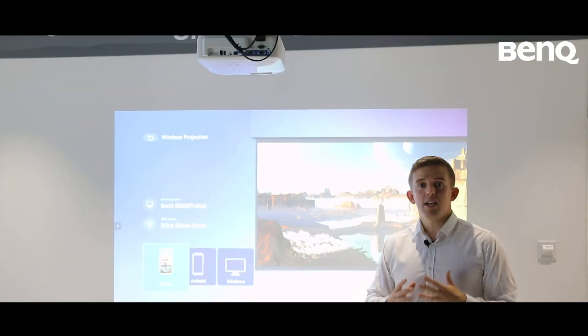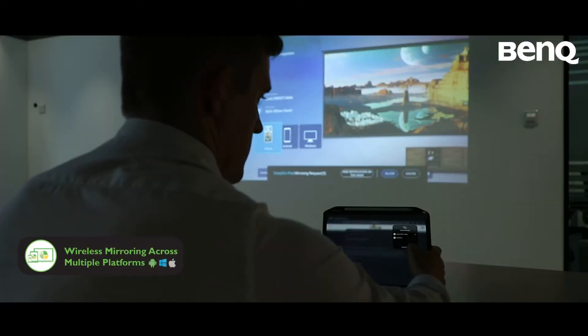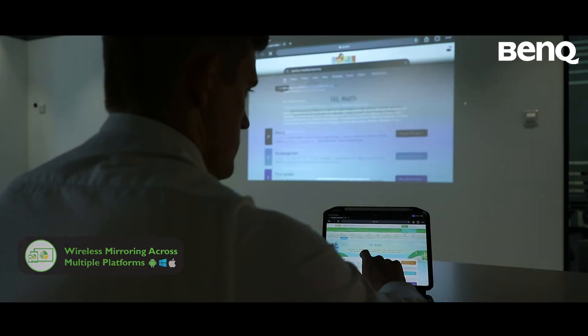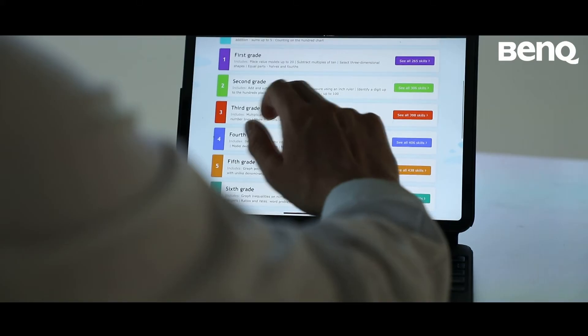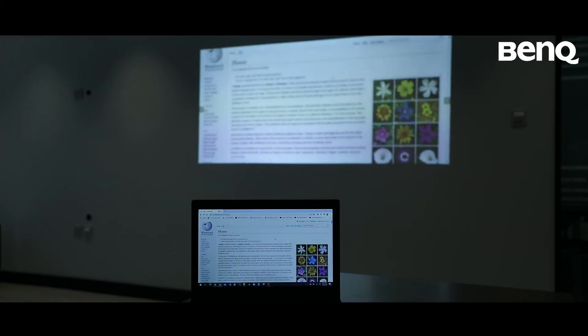Because the smart projector has a wireless system, I can use a range of different devices, whether it's a MacBook or Windows PC, and link them up seamlessly with the smart projector, which is really useful inside the classroom so that I can cast things onto the wall.